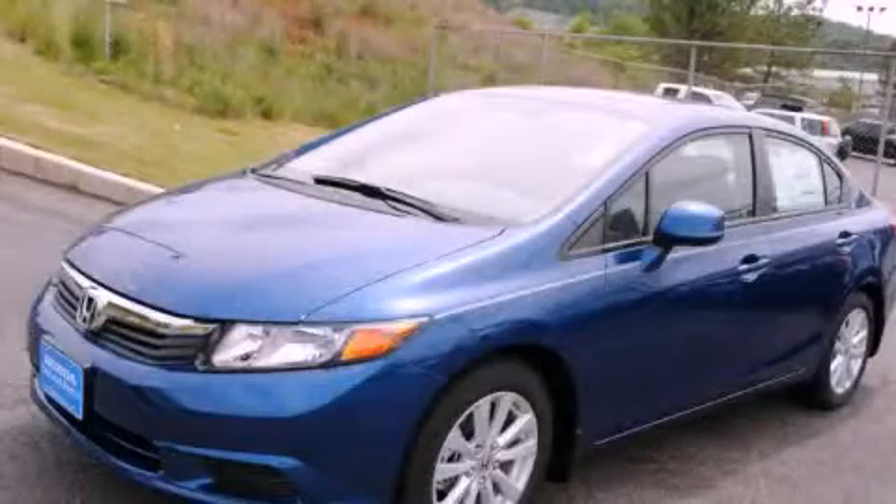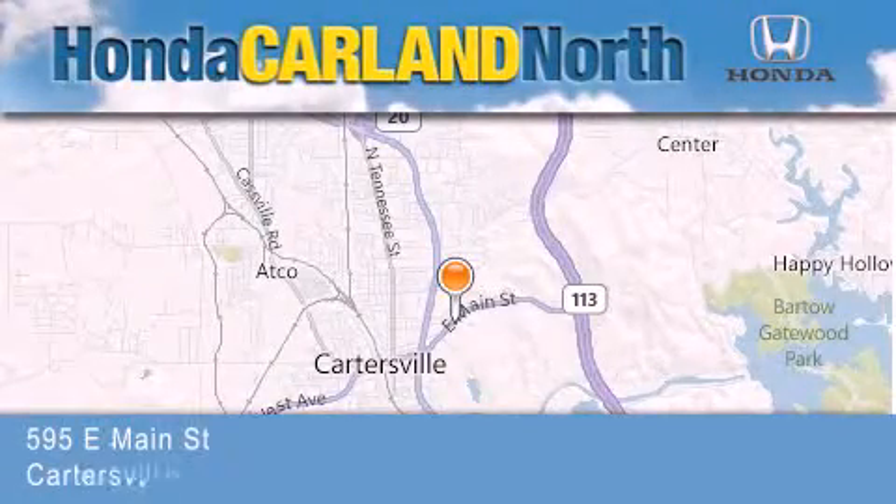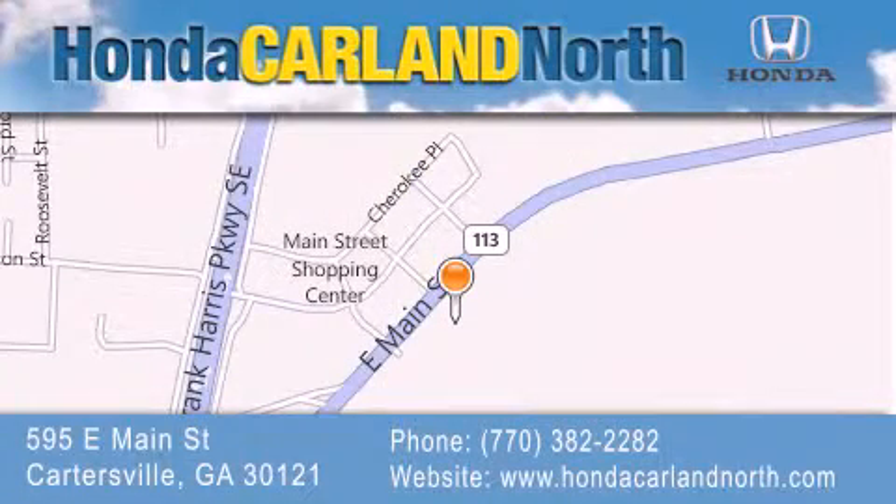Please call today to reserve this vehicle for a test drive. Honda Carlin North is located at 595 East Main Street in Cartersville. Our goal is to exceed all of your expectations to ensure that you'll return for future visits.